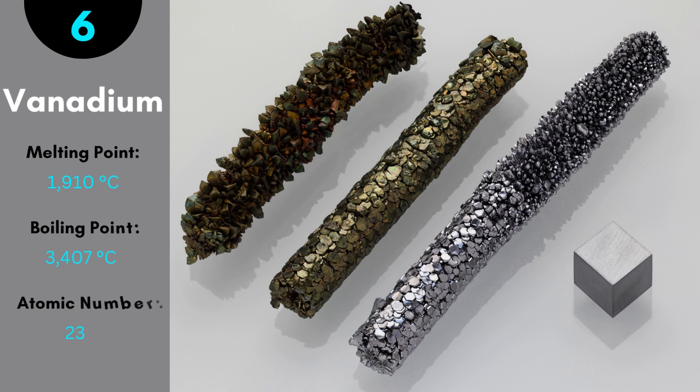Vanadium comes after iron in hardness and is not corrosive in nature. The melting point of vanadium is 1,910 degrees Celsius. The use of vanadium is in making steel hard for automobile parts.